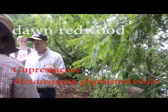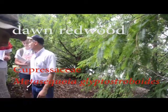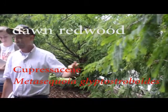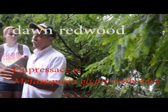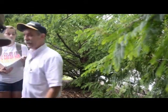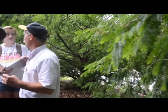Dawn Redwood is very peculiar for a couple of reasons. One, it's known as a living fossil. It was first named in the fossil records — no one knew it existed on the ground. And then they entered this valley in China, and there was the tree.